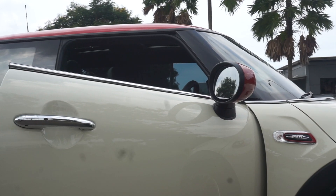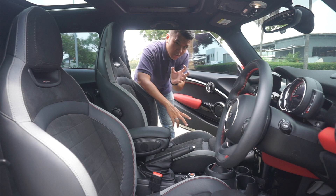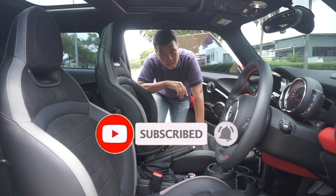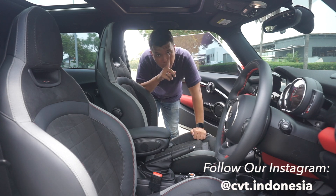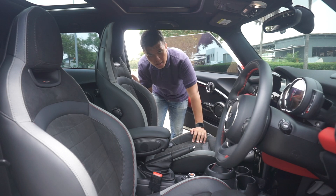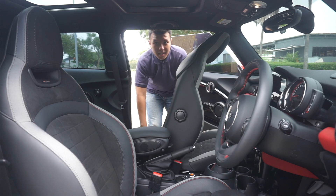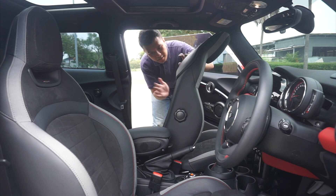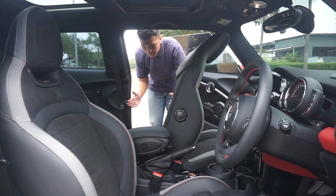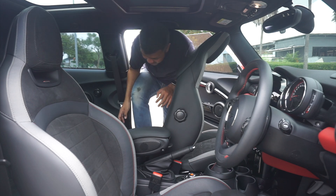Seperti biasa, ketika kita buka pintunya, karena ini varian dua pintu dan frameless, kacanya kalau kita buka dia akan turun sedikit untuk mengurangi ketegangan angin ketika kita tutup pintunya. Pertama-tama kita akan bahas bagaimana caranya untuk masuk ke varian belakang. Karena ini adalah varian tiga pintu, hanya dua pintu yang bisa dibuka dan diakses masuk ke dalam kabin. Caranya adalah kita tarik tuas yang di belakang sini lalu kita dorong. Dia belum ada teknis elektrik apapun di belakang sini, dan ini masih semuanya manual.